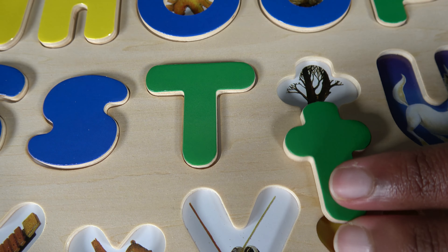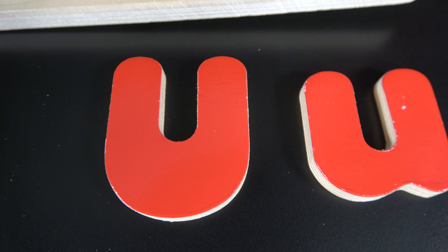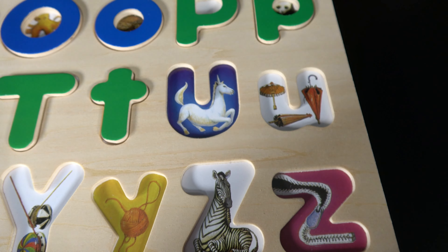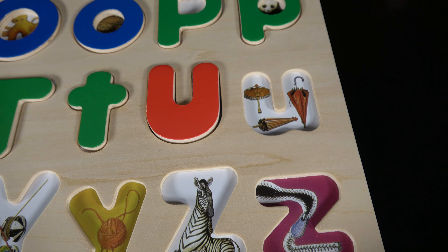U. This is uppercase U and this is lowercase U. U is for unicorn. U is also for umbrella.